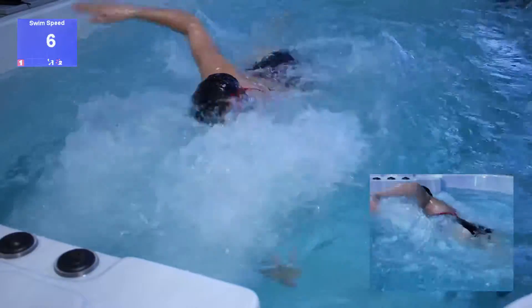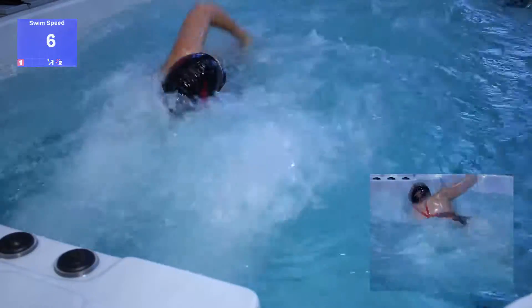Lastly, the sixth swim speed is great for aggressive crawl stroke and butterfly stroke.